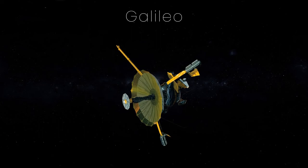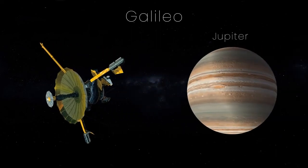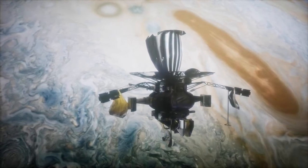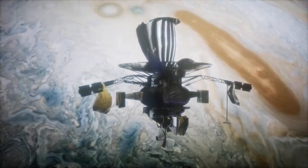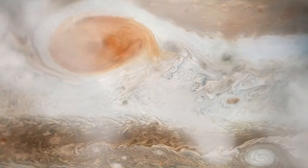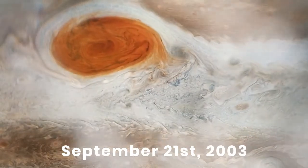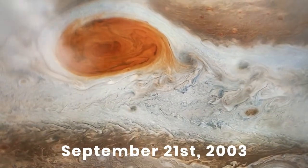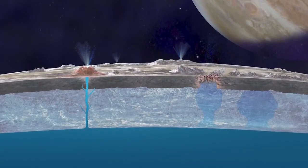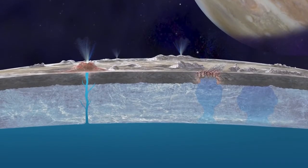The NASA Galileo spacecraft was likely the first to discover these hot spots when it accidentally flew through one on its way to a planned demise to the surface of Jupiter. When the spacecraft was almost out of fuel, NASA deliberately sent the craft on a no-return plunge into Jupiter on September 21, 2003. This was done to protect the moon Europa, which some say has a subsurface ocean that could contain life.